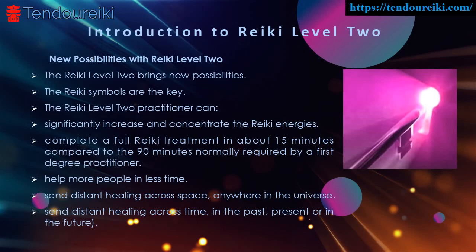The Reiki Level 2 practitioner can send distant healing across space, anywhere in the universe. The Reiki Level 2 practitioner can also send distant healing across time — in the past, present, or in the future.